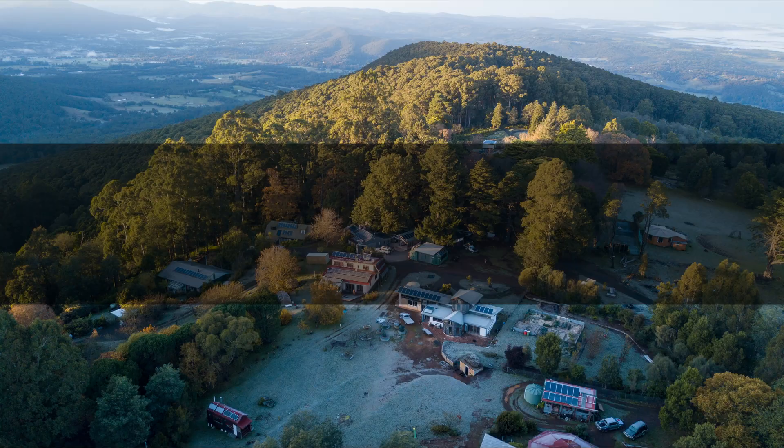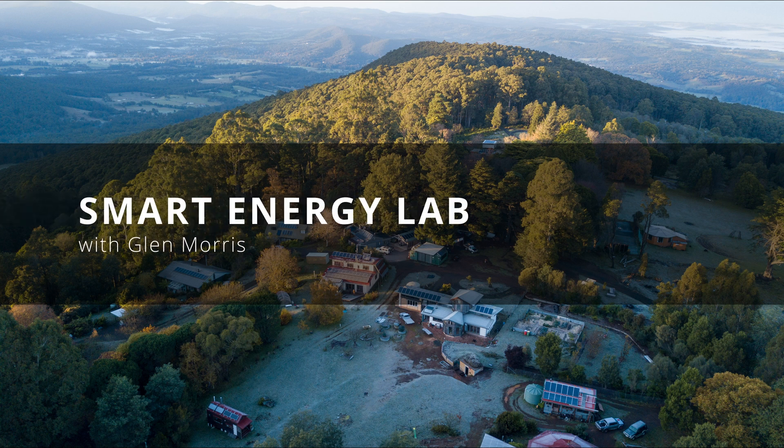Welcome to the Smart Energy Lab. So much is going on here these days — new products turning up all the time: inverters, batteries, smart energy management, charge controllers and EV chargers.